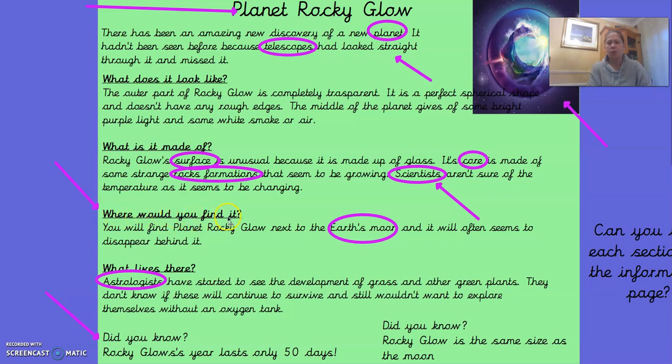The next subheading is 'Where would you find it?' You will find Planet Rocky Glow next to the Earth's moon and it will often seem to disappear behind it. Wow, what an interesting planet. Our next subheading says 'What lives there?' Astrologists have started to see the development of grass and other green plants. They don't know if these will continue to survive, and still wouldn't want to explore without an oxygen tank. Our amazing fact at the end: did you know Rocky Glow's year lasts only 50 days? A year doesn't last very long on this planet.